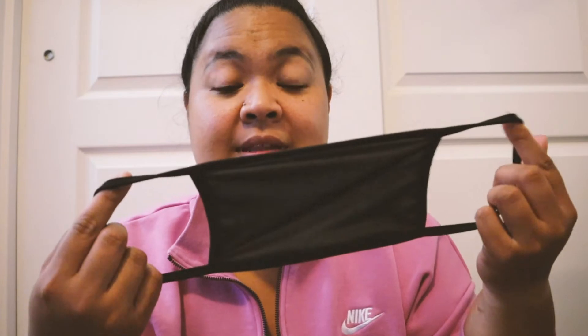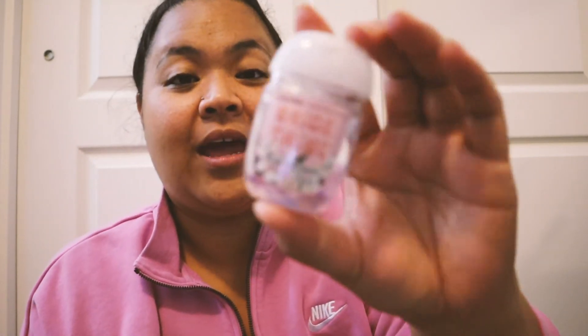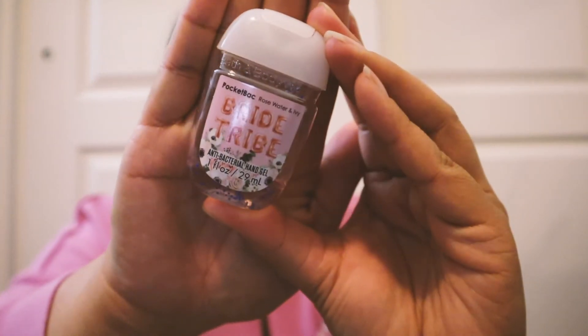Next — a mask. This was a complimentary mask from a jewelry company that just put it in as a gift. It's a plain mask but it's good to have one with you because it's mandated where I live to wear one in public. Wear your mask and wash your hands! Speaking of washing hands, I also have hand sanitizer — this is the 'bride tribe' scent and it's almost gone.